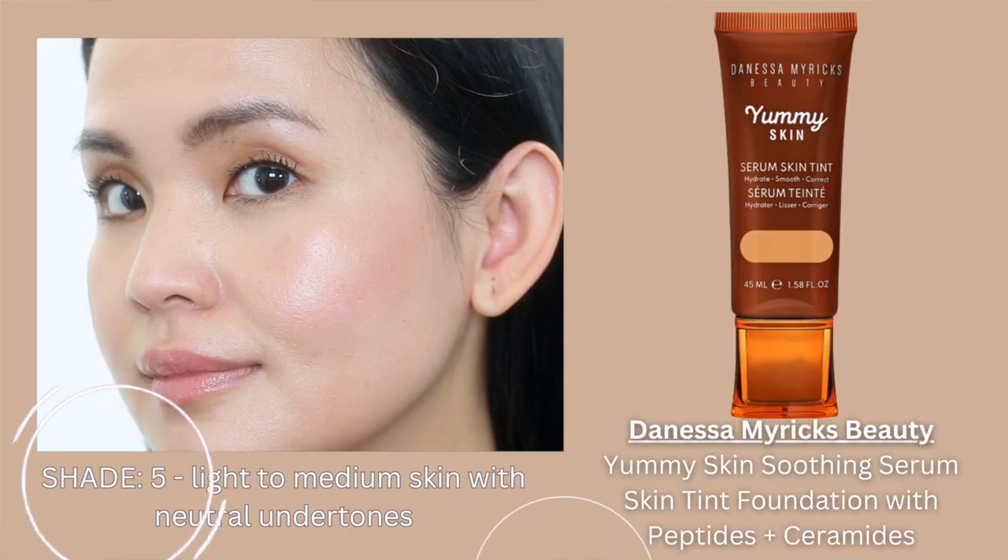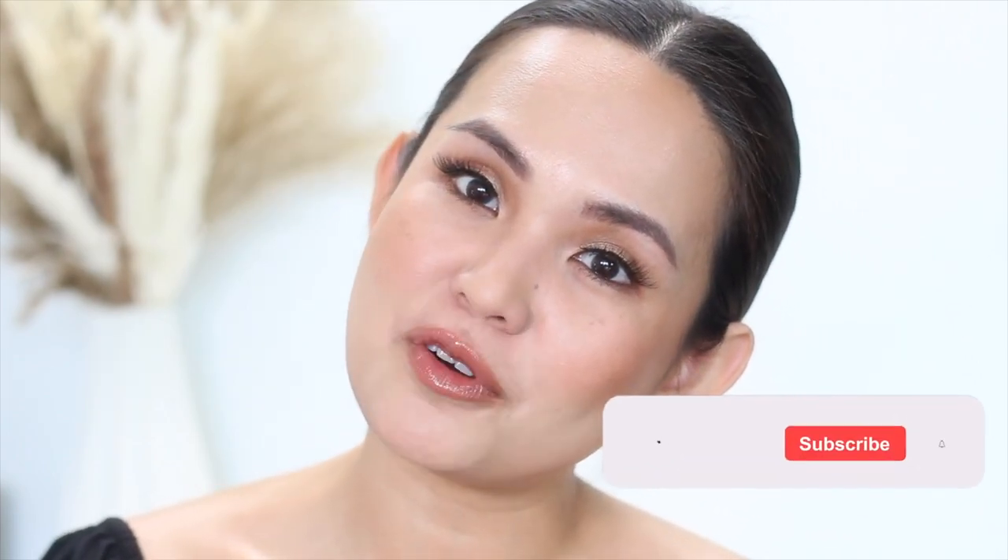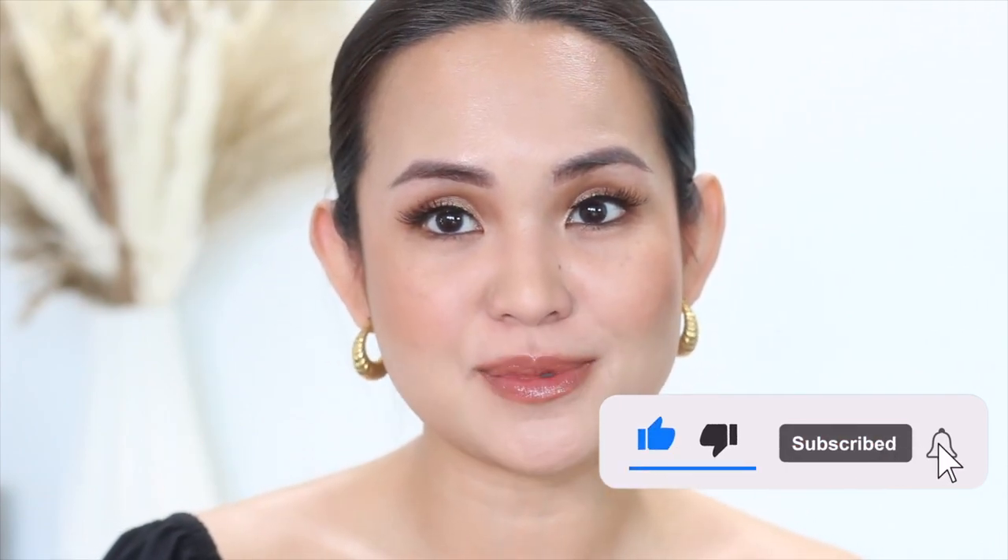I usually get asked what shade my foundations are, so every time I show my foundation, I'm putting a caption underneath with the shade and a timestamp. You can click on the timestamp where it says shade and it will take you to when I mentioned it. I also put it in the description below with all my foundation shades listed. I hope that clarifies any confusion. Thank you so much for watching — please like this video, subscribe, and hit the notification bell so you're always updated when a new video is out. Have a great day everyone!